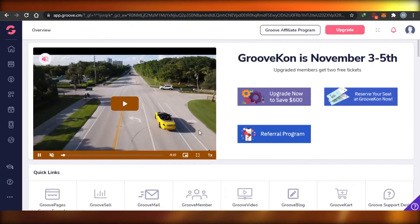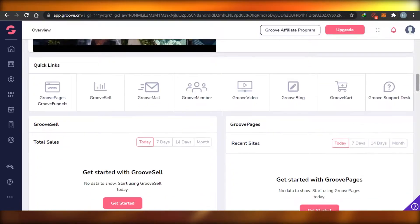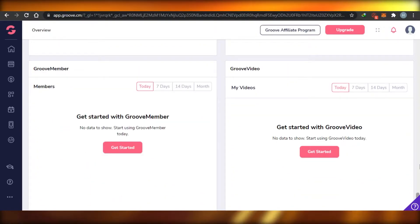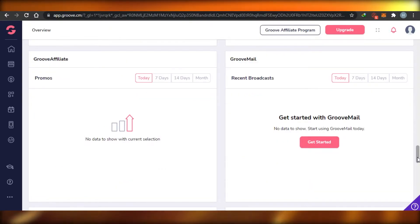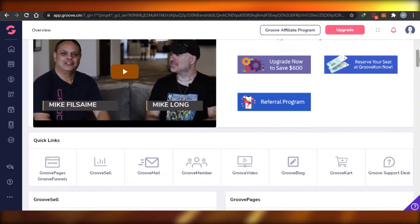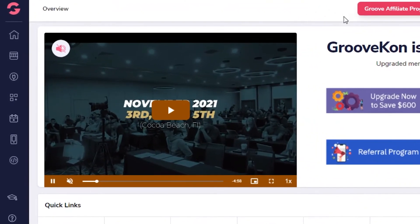I have logged into my Groove Funnels. You can see this is the dashboard — I signed up for free. There were a lot of cool offers, including one-time plans or monthly plans. Once you have logged in, this is where you will actually land and where we will be working. This is the Groove affiliate program.